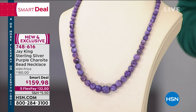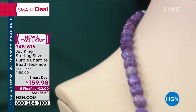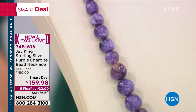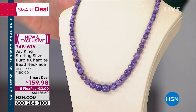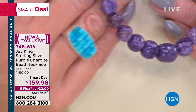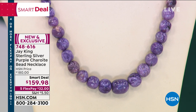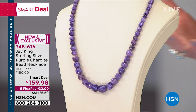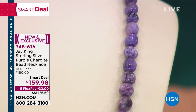We have a Smart Deal — brand new, very limited-time special offer. This purple charite has been one of the most sought-after and popular new stones Jay has brought to us. About three months ago, we had a choice of gemstones in a bracelet, and the charite sold out at midnight as a today's special — that's how hot it is in the world of beautiful gems. The smart deal price is $159.98 — it will be $180 — but with flex pay only for the Tucson Gem Event through February 10th, you can get it home at $32 over five to seven working days.